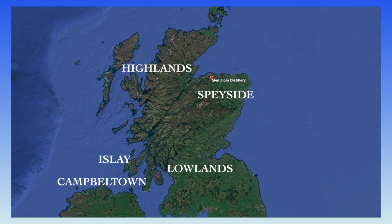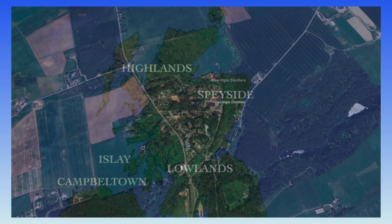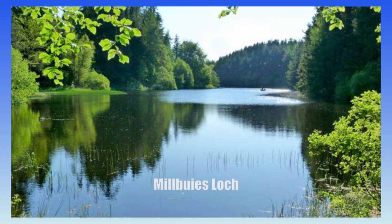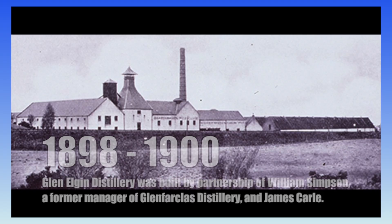Glen Elgin distillery is located in Fogwatt, Moray, in the Speyside region of Scotland. The distillery uses water which comes from the springs of Mill Buie's Loch near the distillery. From 1898 to 1900, Glen Elgin distillery was built by a partnership of William Simpson, a former manager of Glen Forres distillery, and James Calder.